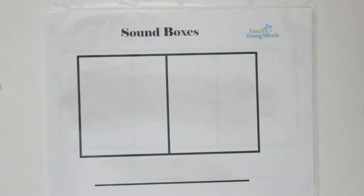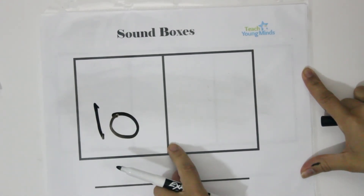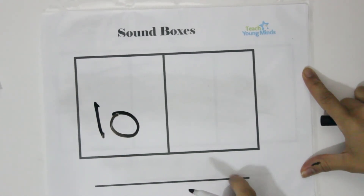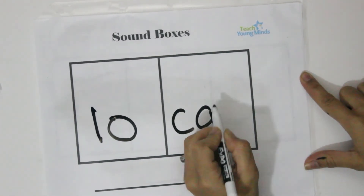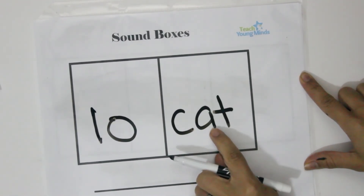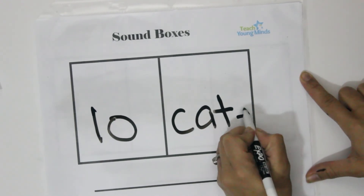Let's try the word 'locate.' Clap out the syllables: lo-cate. 'Lo' has a long vowel sound because it's an open syllable. 'Cate' — C-A-T-E — and we need to make that A say the long sound, so we need an E at the end: locate.